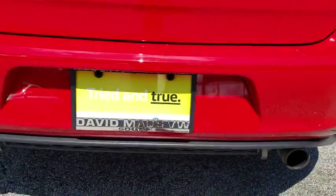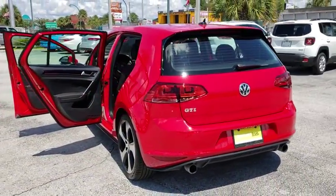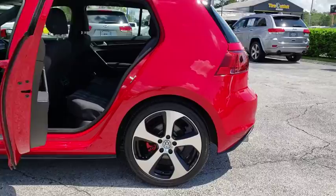Here are some of this vehicle's great options: keyless entry, traction control, power passenger seat, Bluetooth, leather wrapped steering wheel, dual airbags, air conditioning, power steering.